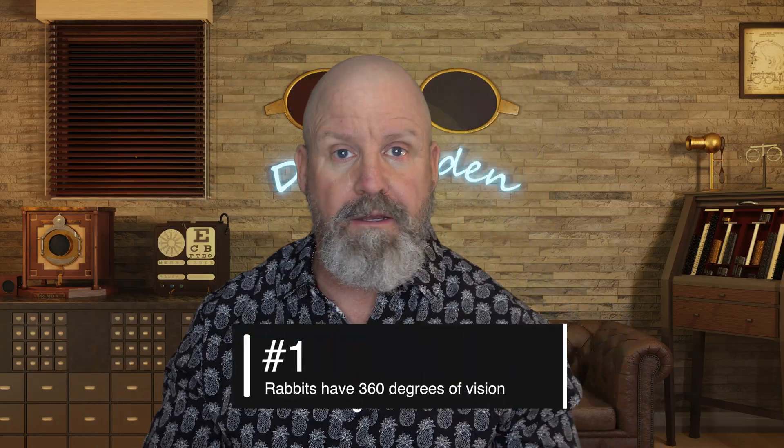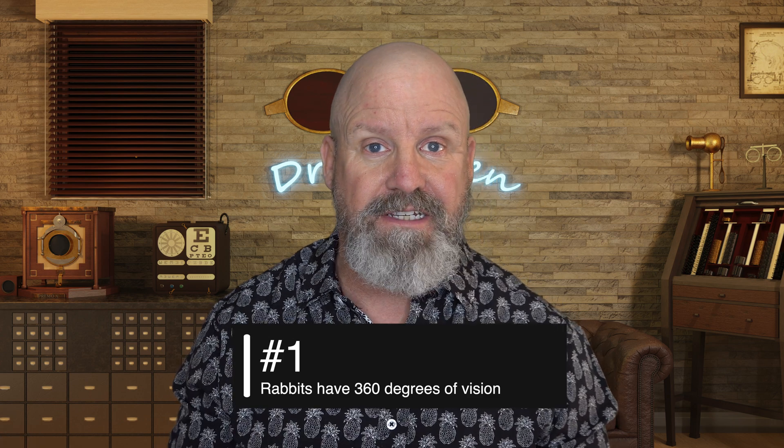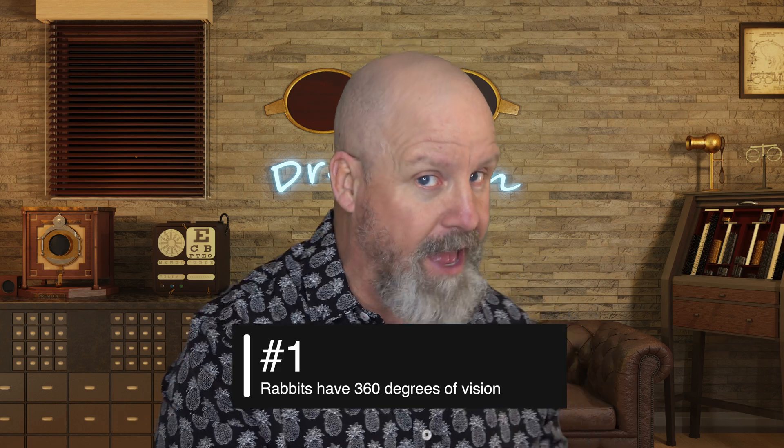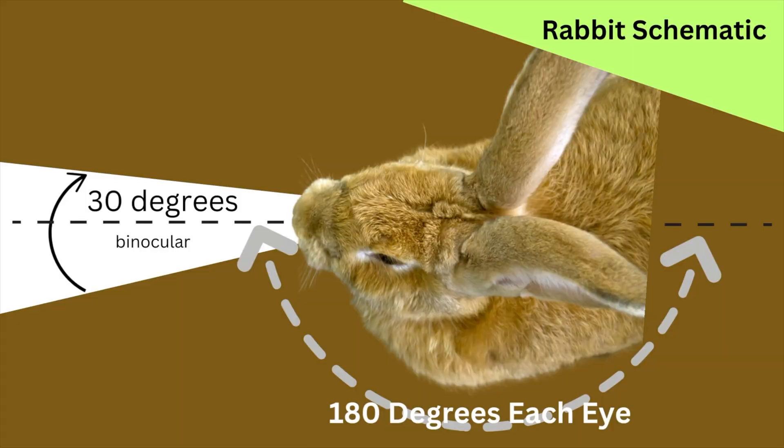Fact number one: rabbits have 360-degree vision without turning their head. If you remember, the turkey had to turn their head to pull 360 — not the rabbit. The rabbit has 180 degrees in each eye, placed on the side of their head. They can see directly behind them to protect themselves from predators. There aren't many animals that can do that, and the rabbit is one of the few. So in addition to 360-degree vision, they can see directly behind them without turning their head, which gives them a great advantage.